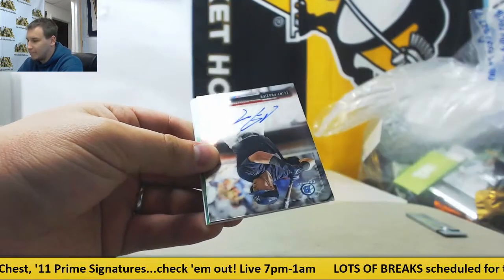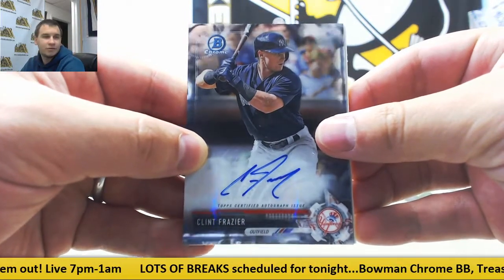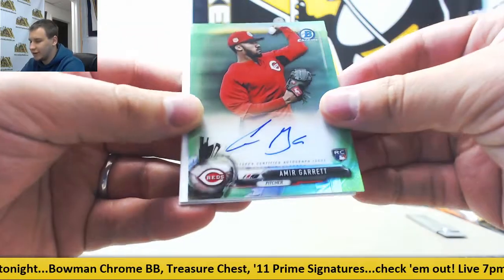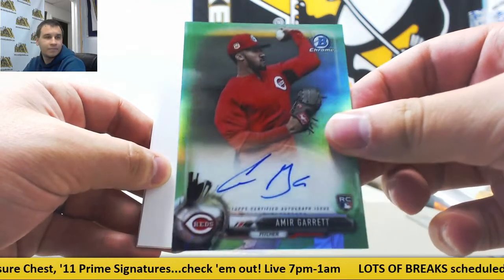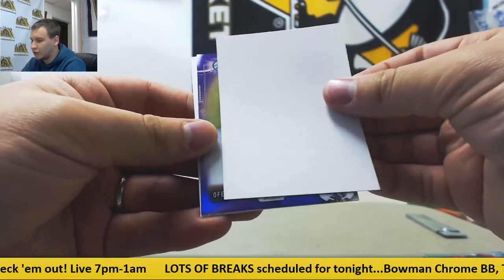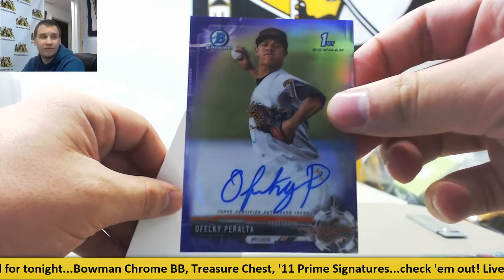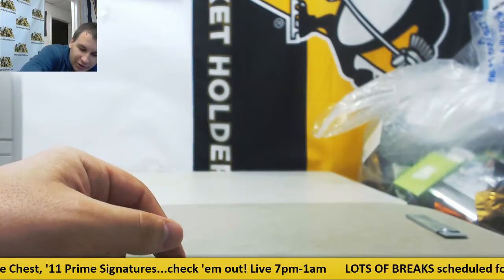Alright, we're going to start off with a base autograph — it's a nice one for the Yankees. Base Clint Frazier prospect auto. And we've got a green auto, rookie Amir Garrett for the Reds — that is $56 of $99. And a purple autograph, Ofelke Peralta for the Orioles, and that is $139 of $250 on that one. Three autos in there, two in the Prime Sigs. Nice break.